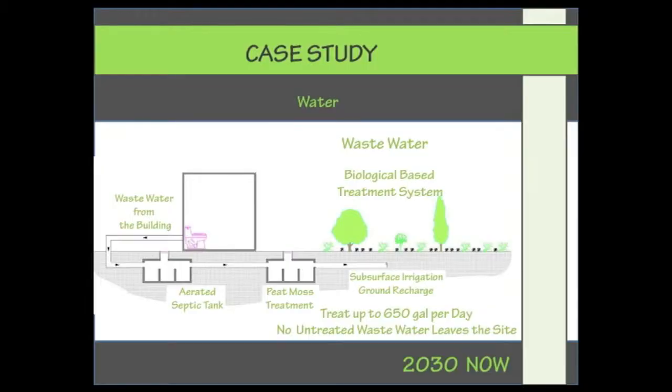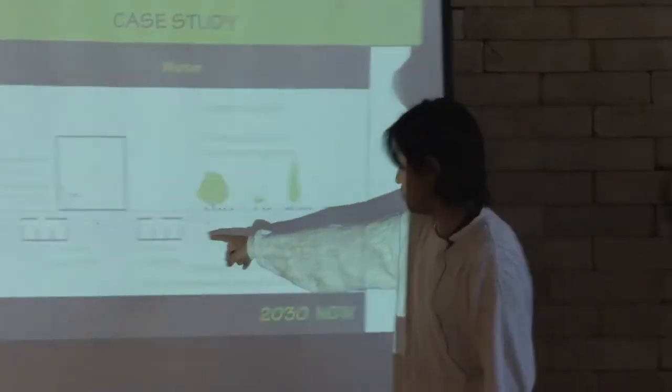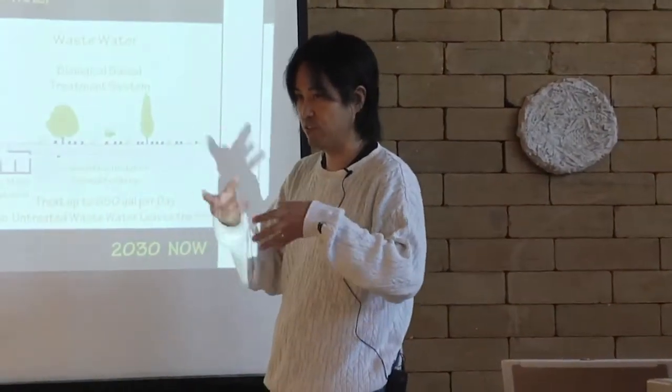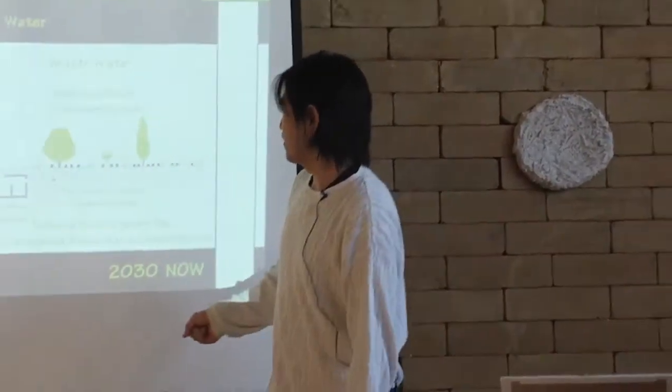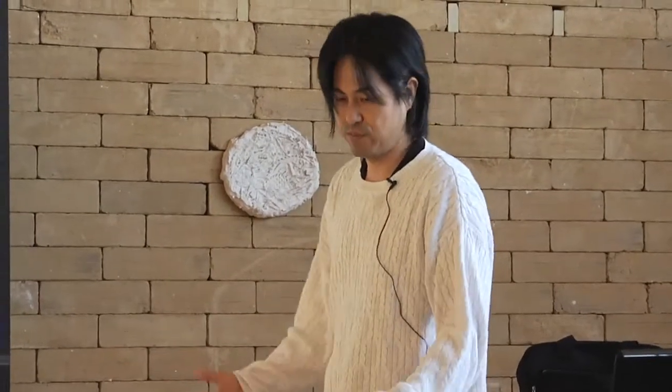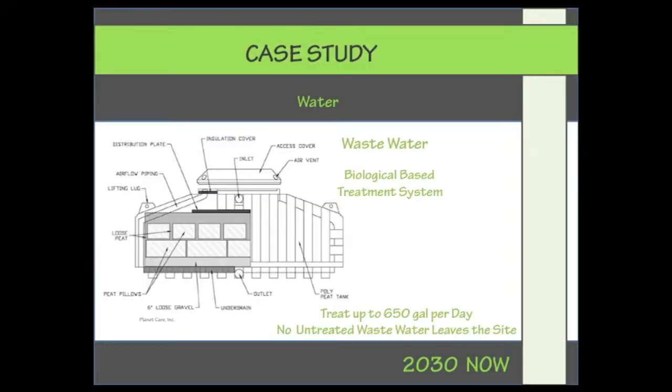This is the wastewater flow. From the toilet, it goes to an aerated septic tank, which dissolves the solid matter in the sewage. Then it goes to secondary treatment — a peat moss treatment where bacteria further purify the water. The end product, the effluent, goes to subsurface irrigation and then recharges the ground. This system can treat up to 650 gallons per day, which is more than enough for this building.